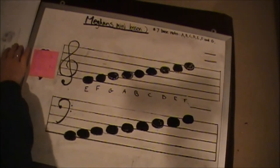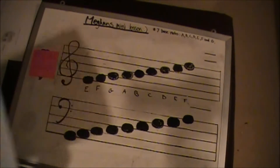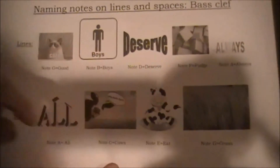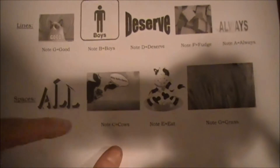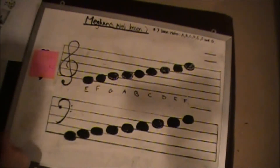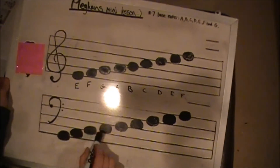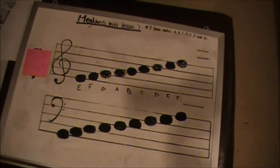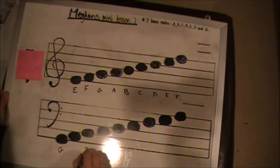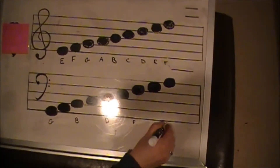When naming notes in the bass clef, you will want to remember two sayings that will help you name the notes on the lines and spaces. For lines, the saying is: Good Boys Deserve Fudge Always — G, B, D, F, A.